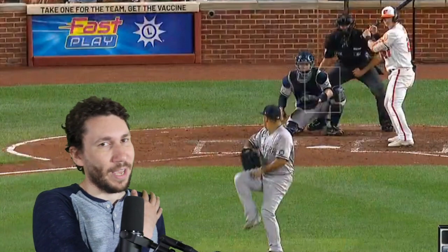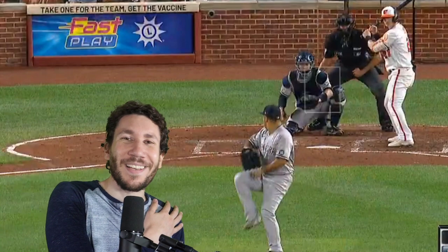Welcome to another pitcher video breakdown. My name is Nick Pollock, founder of Pitcherless and former pitching coach. Here is Nestor Cortez Jr. He's done some amazing things for the Yankees, kind of out of nowhere.